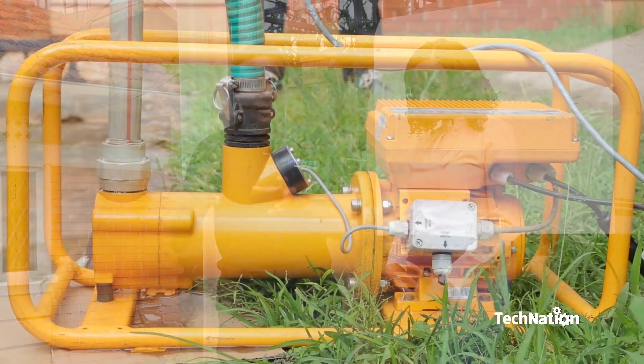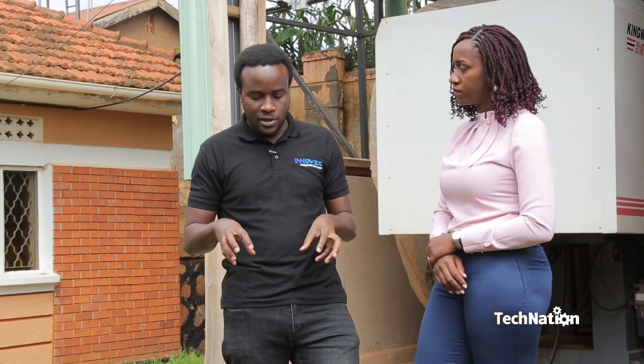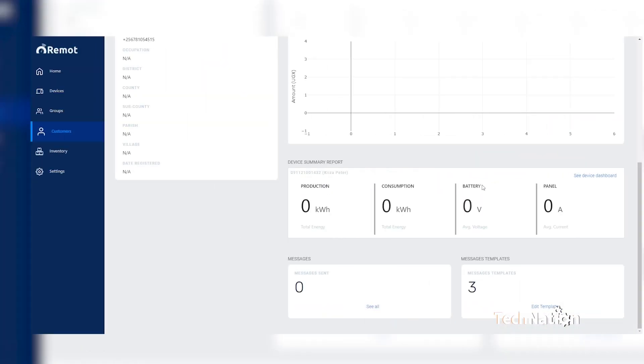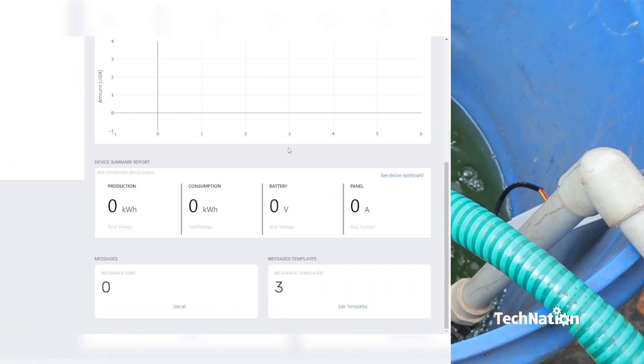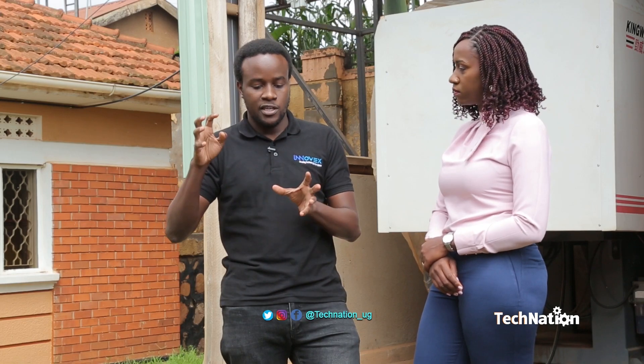They sell the pumps on a credit basis, on a pay-as-you-go model, or they lease the pumps where farmers pay for the water pumped or the energy consumed. Our technology installs hardware on the pump that measures the power consumed, and also measures the flow rate of water. That enables Uptek Africa to know the usage and have remote control over the pump.